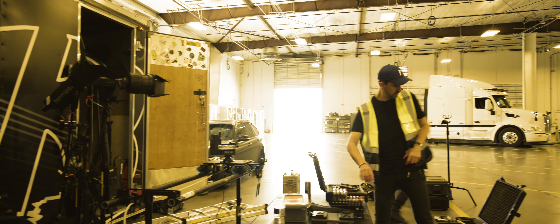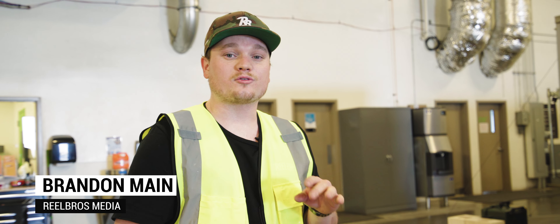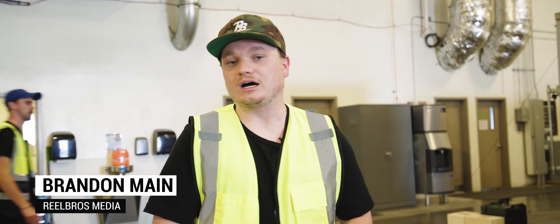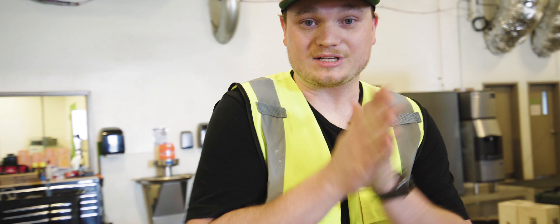What's up everybody? We actually got the team split up today — we got half the team in Sedona with Ferrari and then the other half here at Too Simple in Tucson. I got all the gear, we're setting up interviews today. Should be a good day — let's see what's happening.